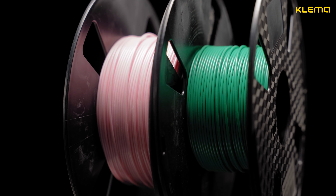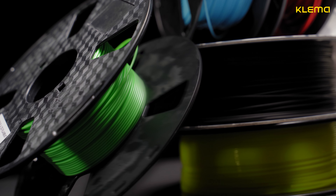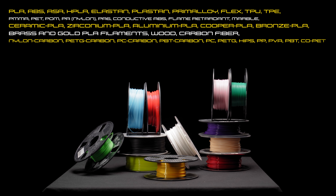Clema is compatible with the widest range of materials. The printer supports more than 40 types of plastic, including flexible materials with a hardness till 88.